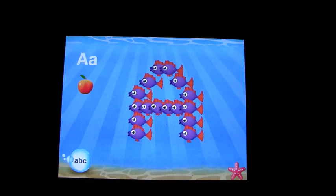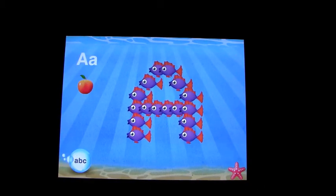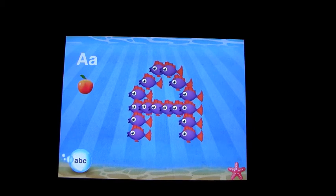And then it goes all the way back to the beginning. So Fish School by DuckDuckMoose — as usual, full of color and lots of fun.